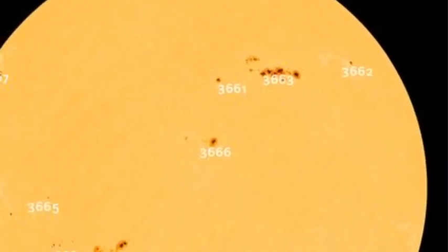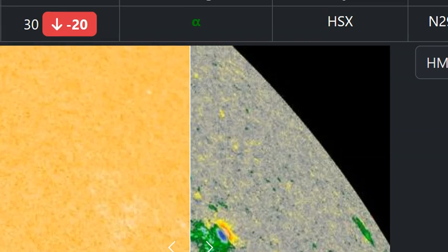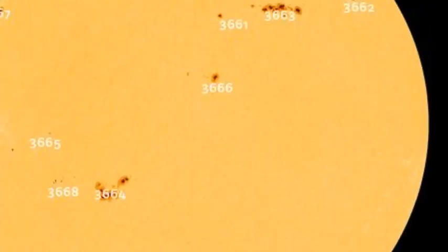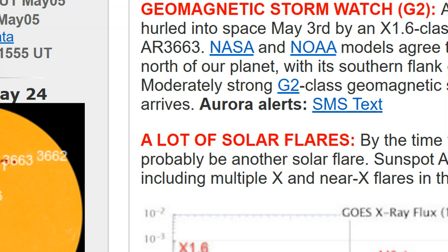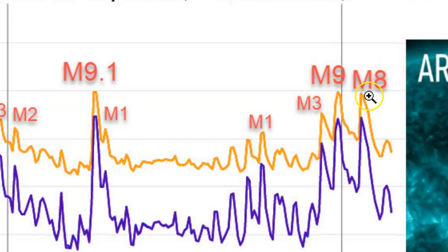Let's go over here to Space Weather Live, where they're tracking this activity in real time. We can scroll down and see all the sunspot activity. It looks like the two X-flares came off of 3664 and 3663, with a lot of M-flares popping off as well. Some of them are just right below the marker for an X-flare — the M9.1, another M8 and M9 right here. So those are just barely underneath an X-flare; we would be talking about five or six different X-flares popping off. A lot of energy releasing from the sun.